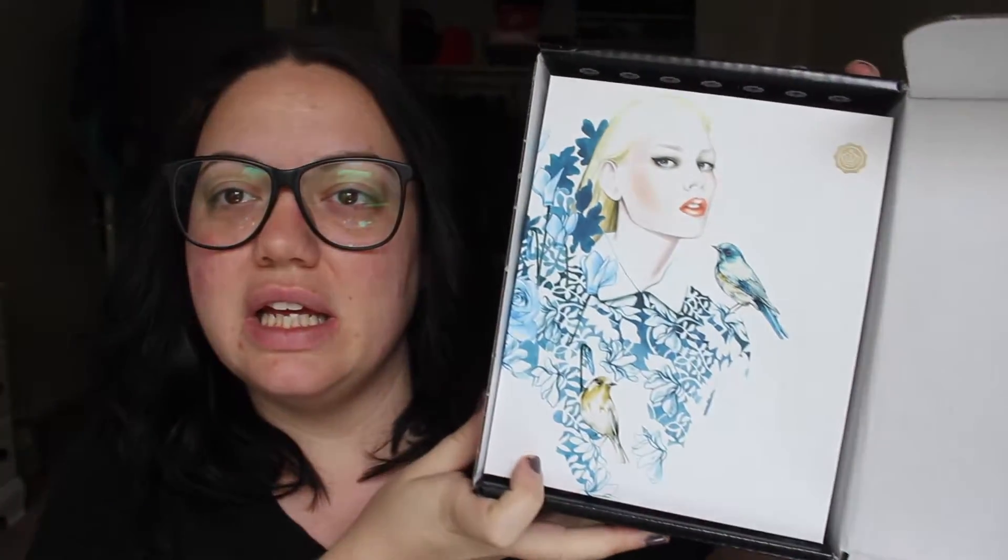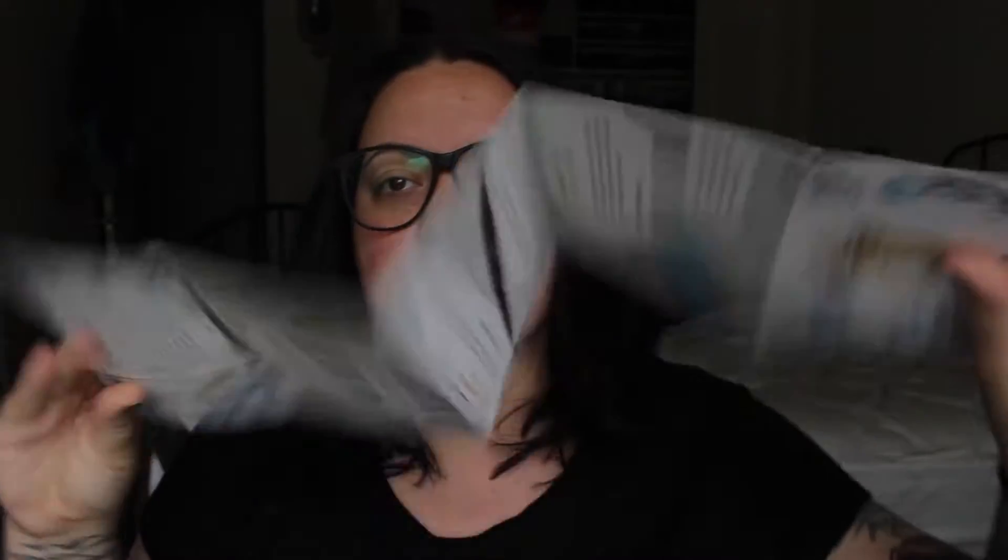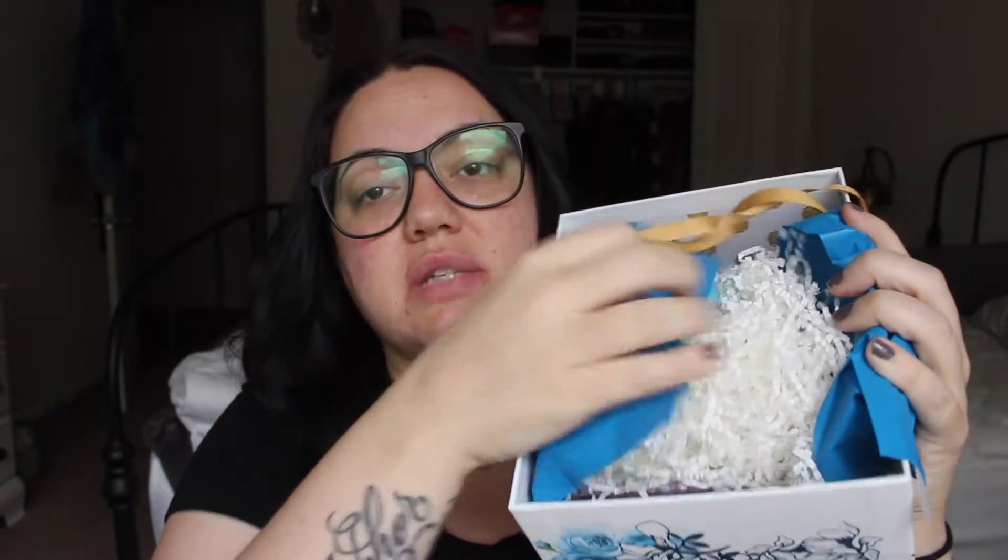Oh, this month is a different box — oh that's really pretty. This is the card that you get that has all the information for all of the things that are in the box, but I never read that. The inside of the box looks like there's a ribbon and a piece of paper, and you rip it all open and then you have all of the glorious products inside.